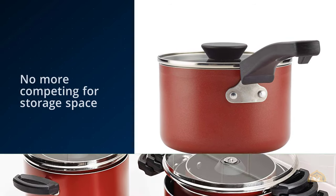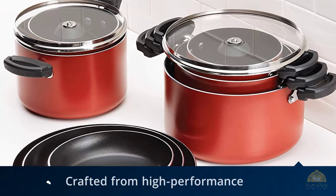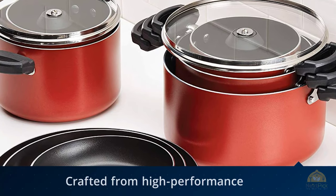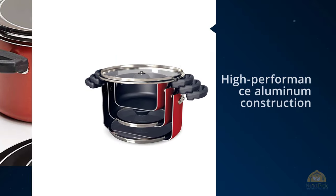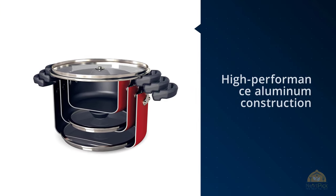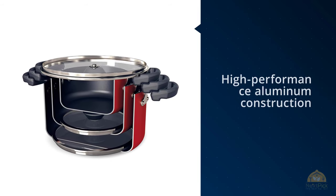Upgrade your cookware to new levels of compact convenience with the stacked and interlocked Farberware Neat Nest 3D-piece aluminum cookware set. Part of the Farberware line of innovative Neat Nest cookware, this space-saving, no-scratch set of nesting pots and pans in essential sizes is crafted from high-performance, even-heating aluminum.